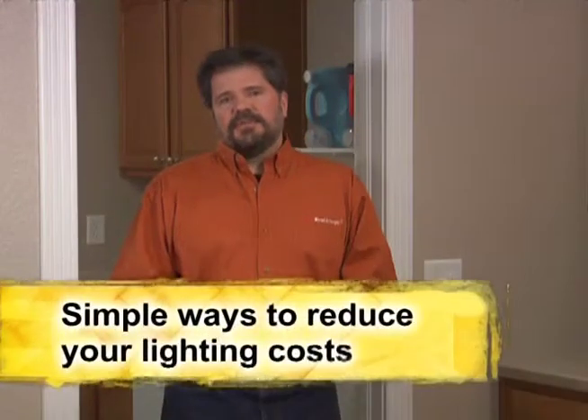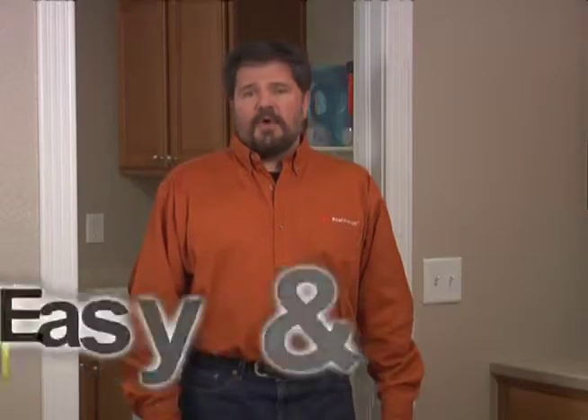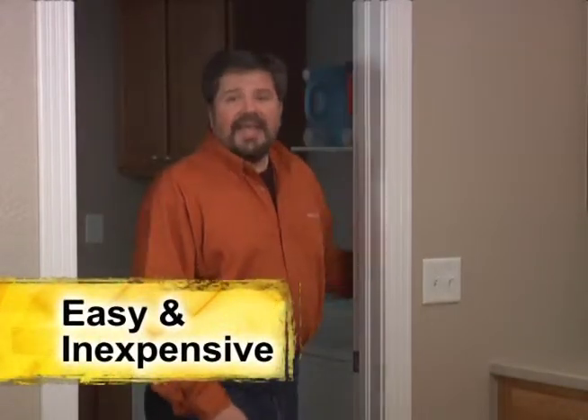Here's the great thing about reducing your lighting costs — it's easy. Mostly it's a matter of breaking old habits. One of the key energy wasting habits in the home is forgetting to turn the lights off when you leave the room. Every time you turn the lights off, you save energy and money. For example, if you turn off one 75 watt light bulb for one extra hour per day, you can save two dollars and fifteen cents per year.